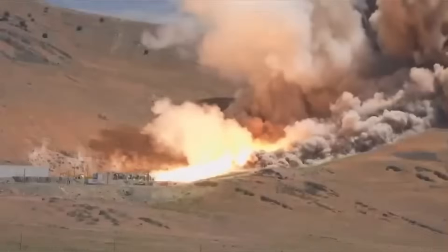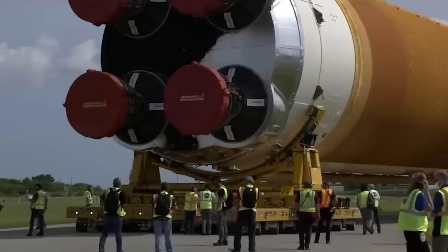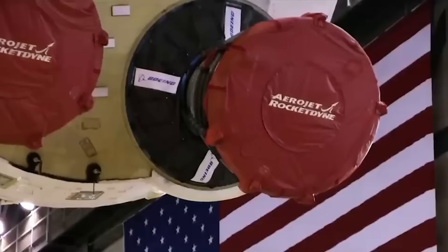Still, there's no doubt this setback will require a major redesign, especially of the nozzle section. That could mean delays, added costs, and more questions about the program's future.